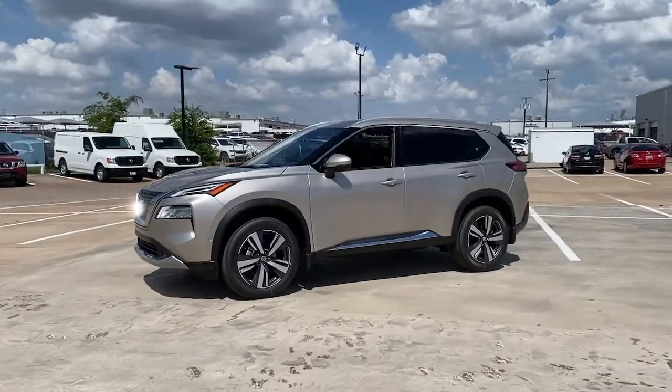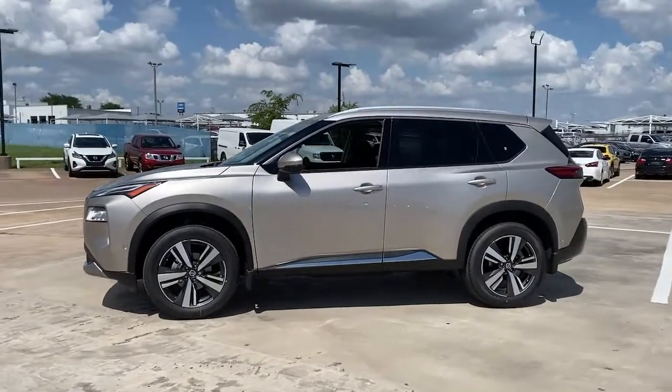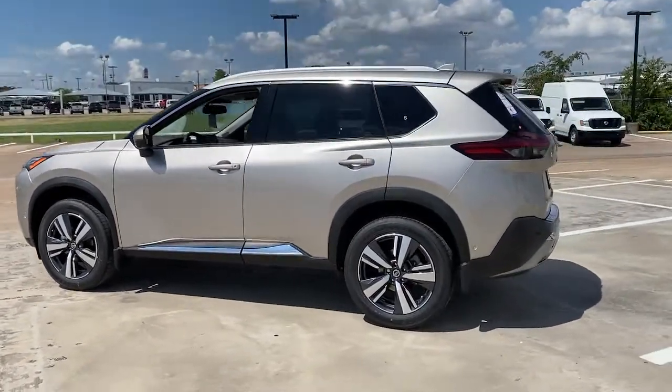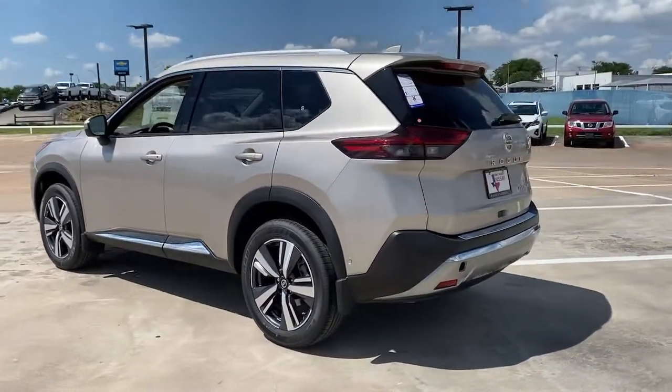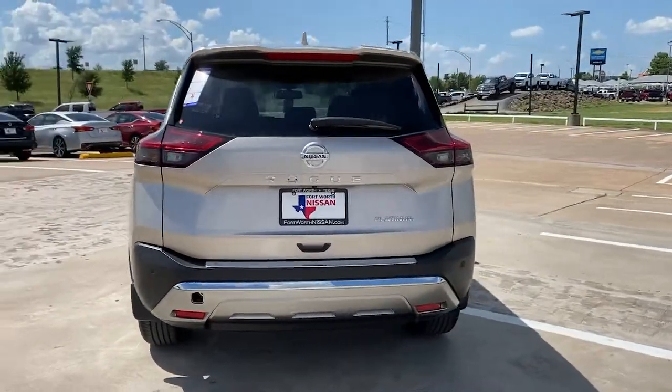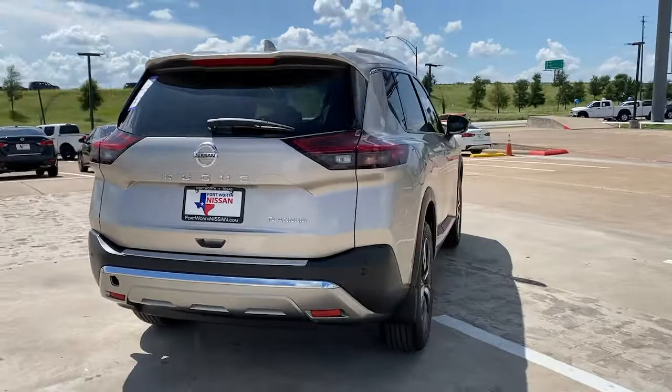Can you see yourself in the 2021 Nissan Rogue? This feature-rich Rogue adds confidence and convenience to everyday life. Standard driver-assist safety tech, large cargo capacity, and spacious seating have your back wherever the road may lead.